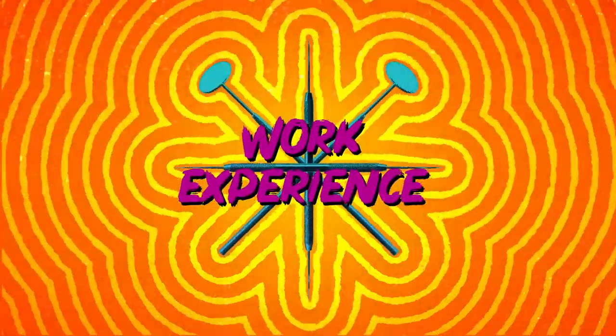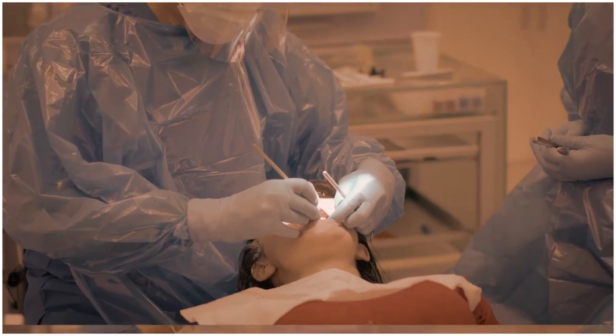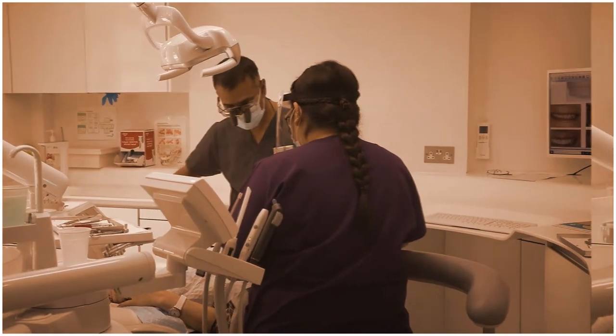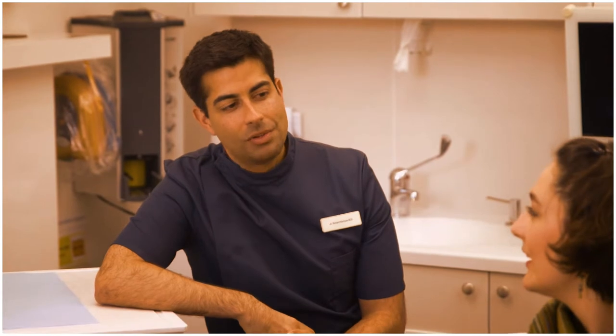Work Experience. Some dental schools want to see a minimum of two weeks of work experience in a practice. That can be difficult to sort out. There is no central organisation, so it is down to your own initiative. Start with your own dentist, and if they can't help, ask them if they can recommend somebody they know.